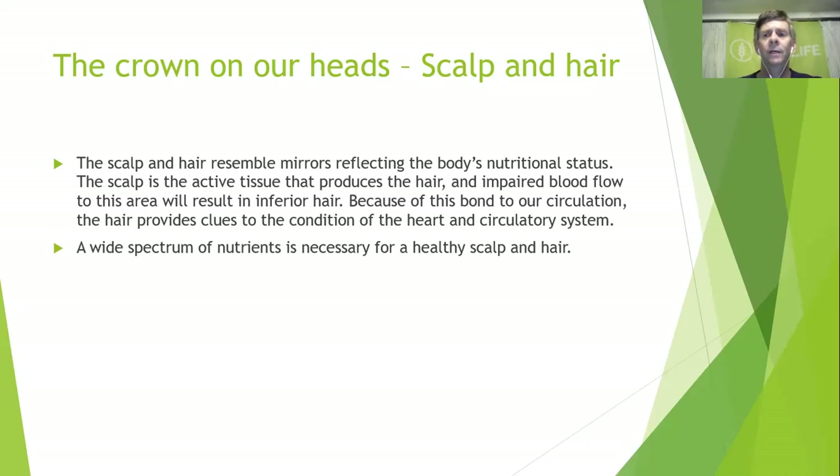When you see a healthy head of hair, you know their nutrition is probably pretty good. Quality fats improve circulation and keep the scalp healthy — these include omega-3, salmon oil, and vitamins A and D.